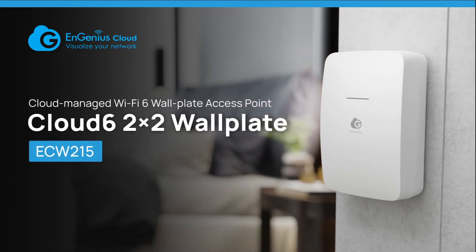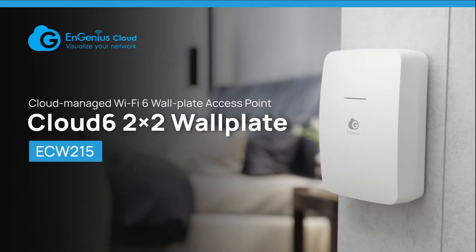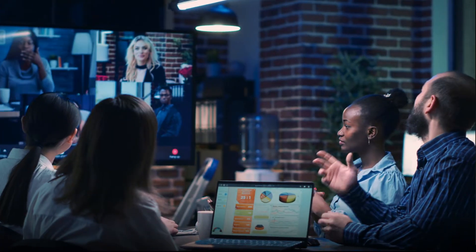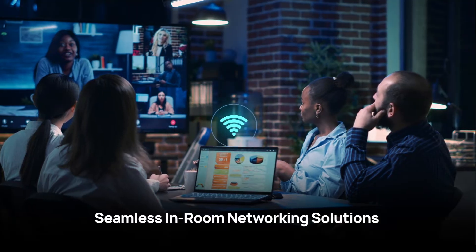Introducing NGenius Cloud Managed Wi-Fi 6 Wall Plate Access Point, ECW-215. Your solution for seamless in-room Wi-Fi and wired connectivity.